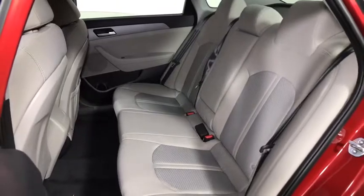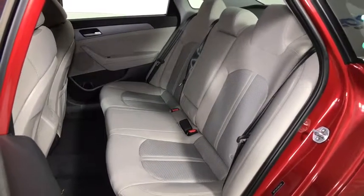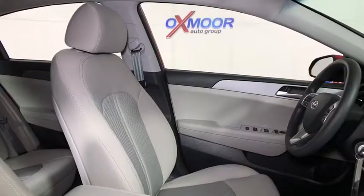Panic alarm, tilt steering wheel, driver vanity mirror, front bucket seats, front reading lamps, passenger vanity mirror.